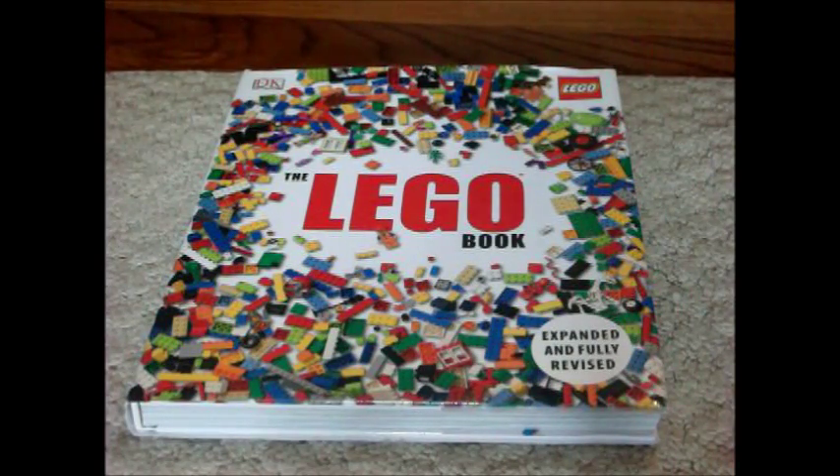This is BrickFan77 and in this video, I will show you the LEGO book.